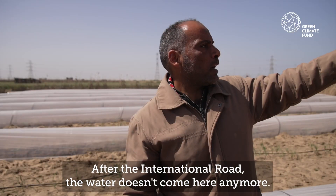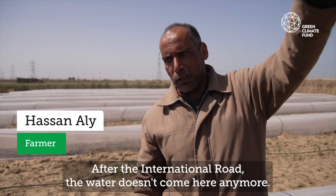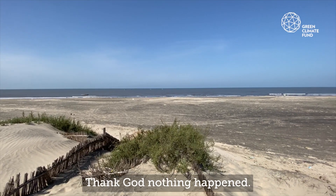After the country, the water is still coming. The water is still coming. Thank God, there is no harm.